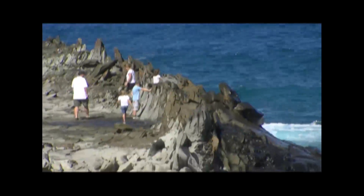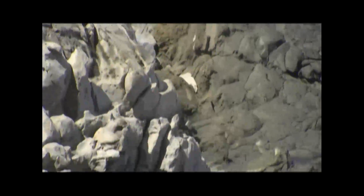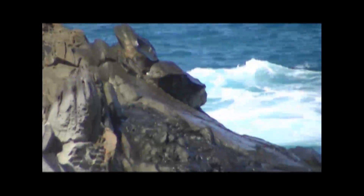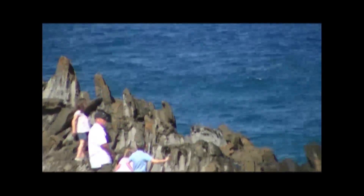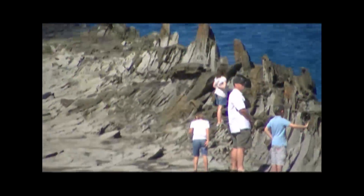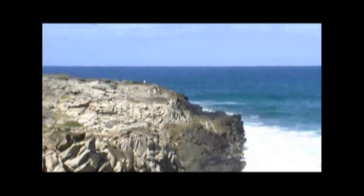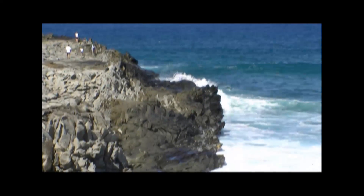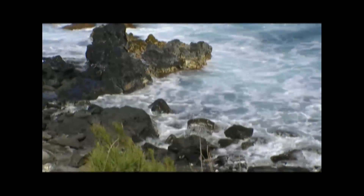We're now at a place called Dragon's Teeth at Makaluapuna Point. The rock formations here have been beaten by the waters over time. The reason it's called Dragon's Teeth is that the rocks have formed in the shape of what looks like teeth — you can see it by where the tourists are standing. The surf down here is extremely high, the waves crash into those rocks. These are all lava rocks. Really treacherous looking terrain — proceed with caution.